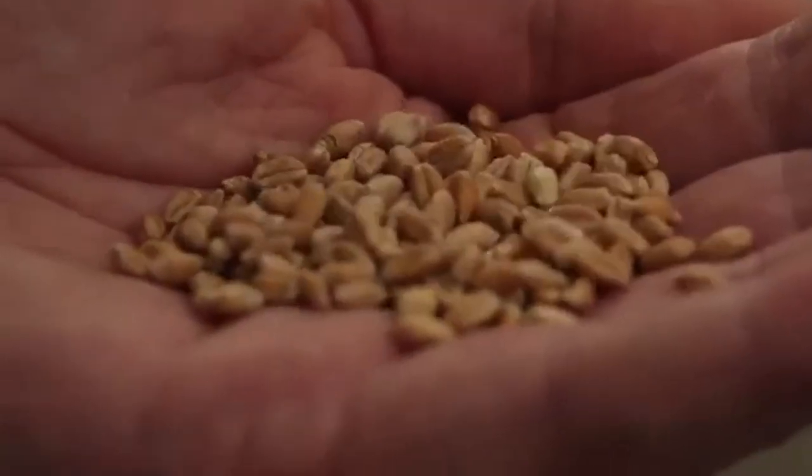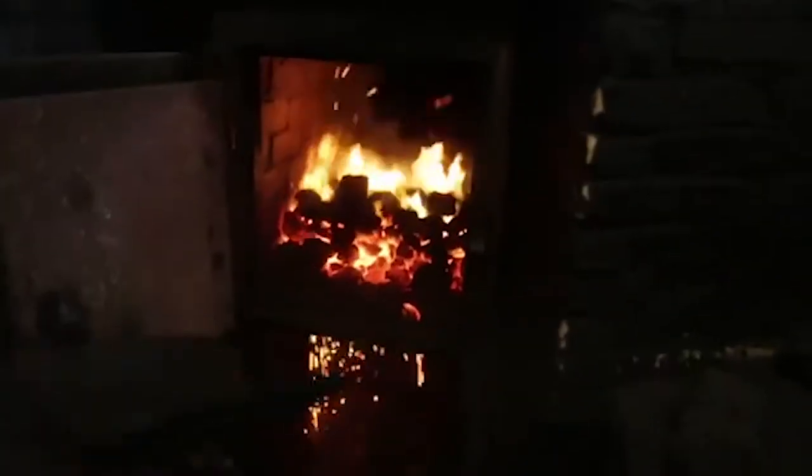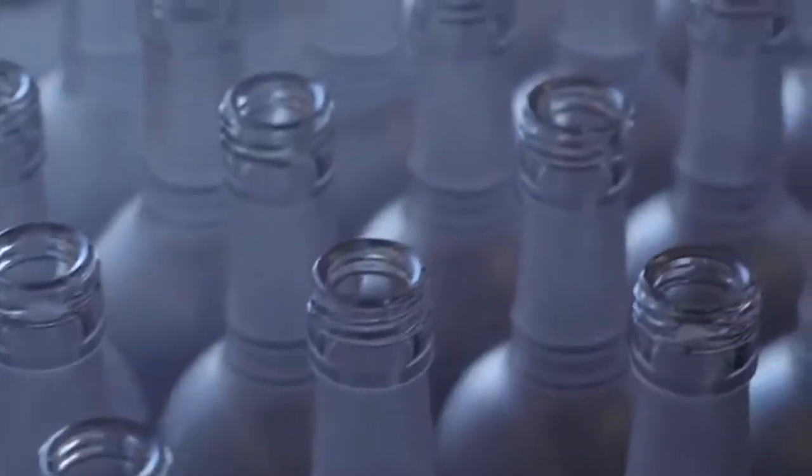We start with 100% non-GMO winter wheat, and we have a combination of modern day column distillation and old school copper pot distillation. To ensure quality, a member of the Nolet family has to taste every batch before it goes into the bottling phase.